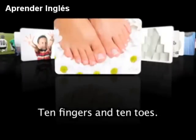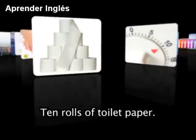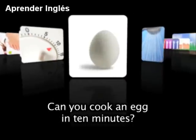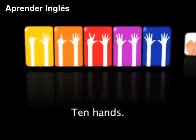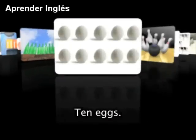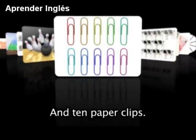10 fingers and 10 toes. 10 rolls of toilet paper. This timer is set for 10 minutes — what can you do in 10 minutes? Can you cook an egg in 10 minutes? Can you take a shower in 10 minutes? 10 hands, 10 feet, 10 green bottles, 10 eggs, 10 bowling pins, and 10 paper clips.